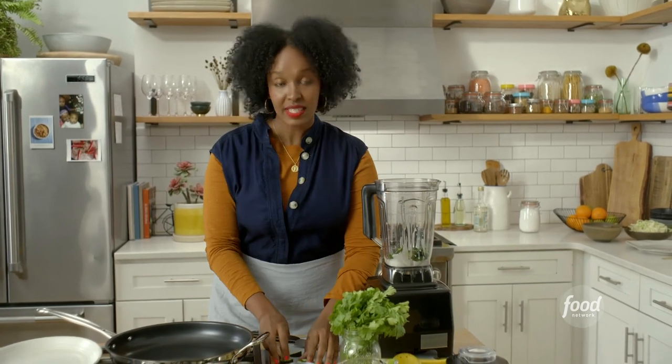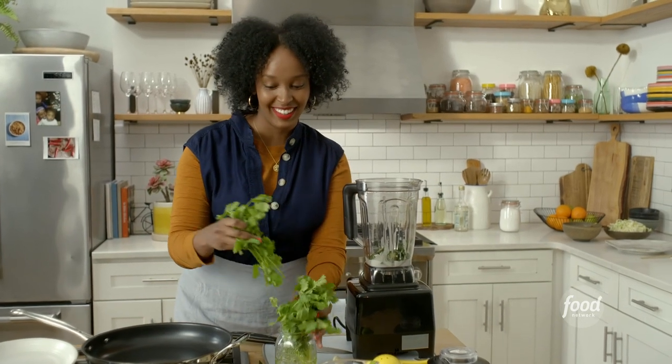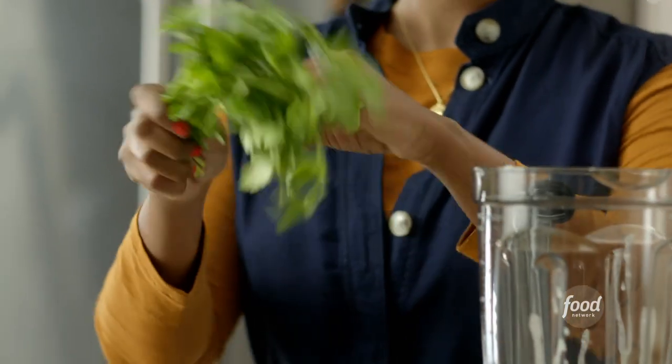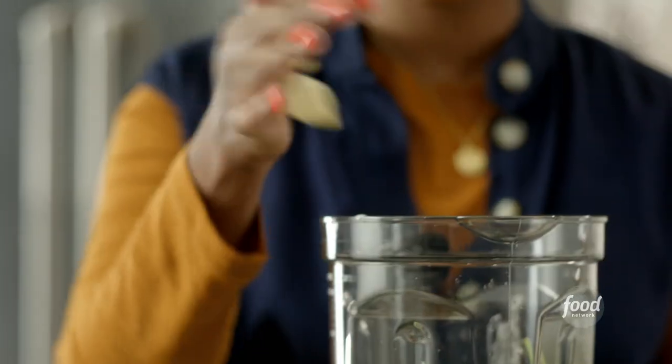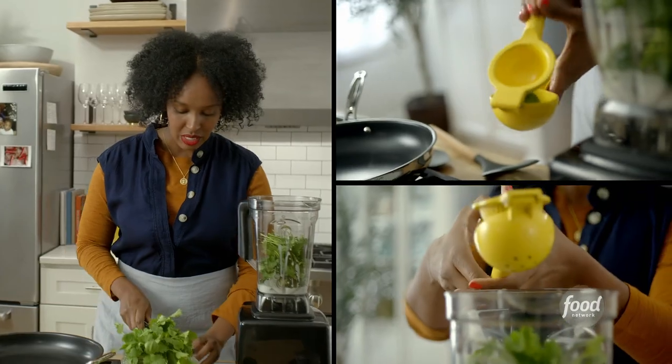If you touch your face a lot, like myself, be sure to wear gloves because you will forget and you will rub your eyes. I'm using about a handful of cilantro and I'll throw that in. I'm going to go ahead and throw in our garlic, then I'll juice two of these limes and squeeze them in. All of this combined will really give us a very bright flavor.